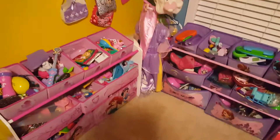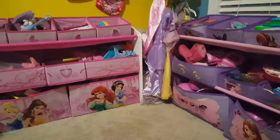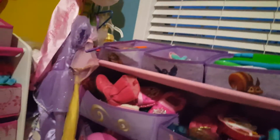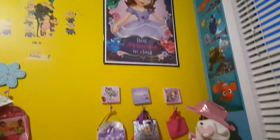We have our dress-up area over here in the corner and I love the little princess storage that we have. Each has all these little baskets — I love how you can just keep little small toys in there. We have two of those and they hang all their bags, as you can see.